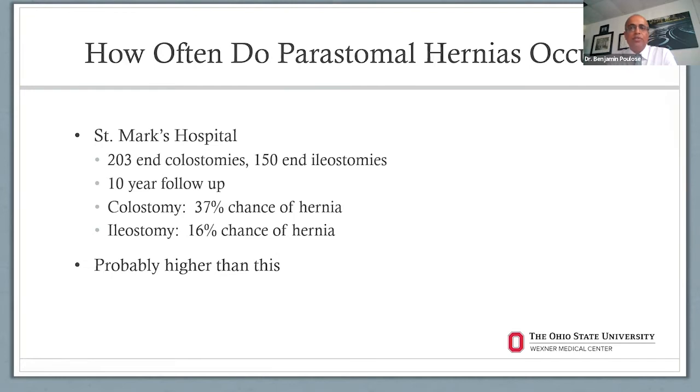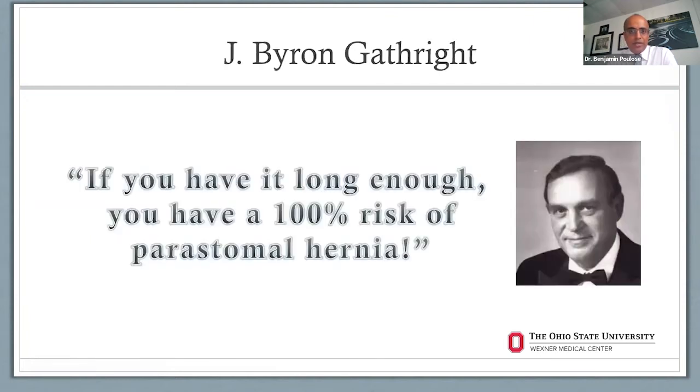How often do peristomal hernias occur? In one study done at a colorectal hospital in England, 203 end colostomies and 150 end ileostomies were evaluated over a long time. Hernias formed anywhere from 16 to 37% of the time, and it's probably higher than this. Famous colorectal surgeon Dr. Gathright once mentioned: if you have an ostomy long enough, you have a 100% risk of peristomal hernia.